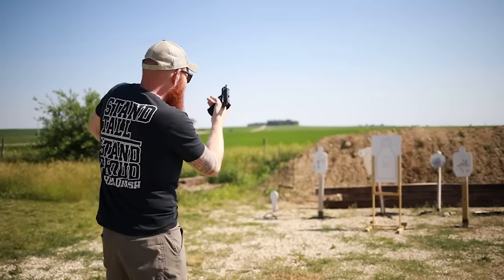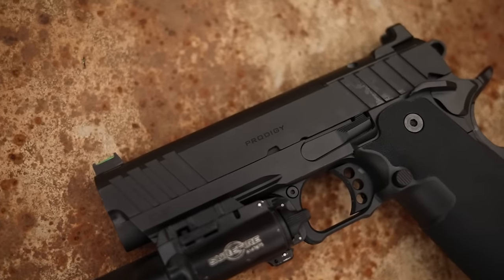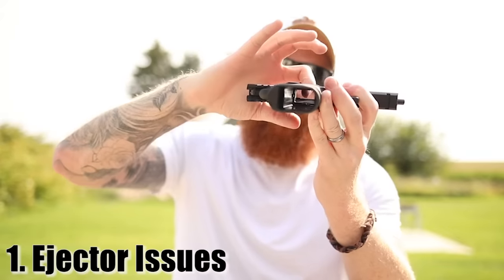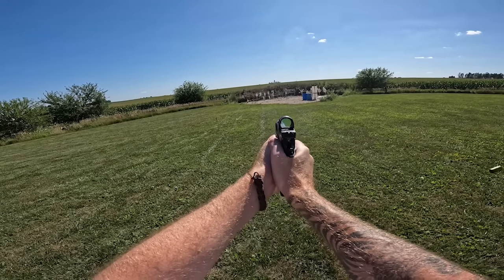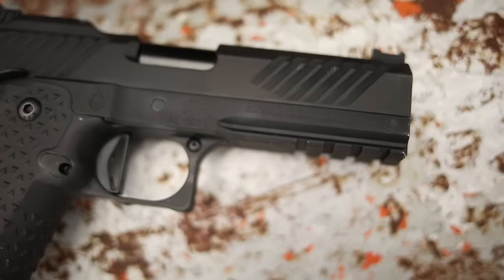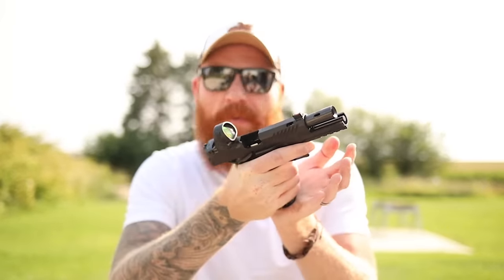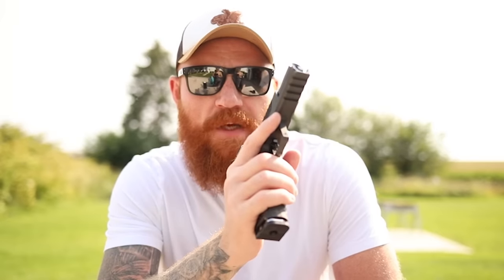The very first quirk I see a lot — and have experienced myself — is the exposed ejector. The Springfield Prodigy comes in at around $1,500 and brings the 2011 to a crowd that's never had one before. A lot of people don't know that the 2011 has an exposed ejector. That's going to exist on the $1,500 Prodigy, on the Staccato series, and even on my $5,000 Ares which I collaborated with Atlas Gunworks to make. If you run to slide lock, dump the mag, and slam a magazine in as hard as you can like you would a Glock or M&P, you're going to smack it into the ejector — and the first problem is your magazine getting stuck.